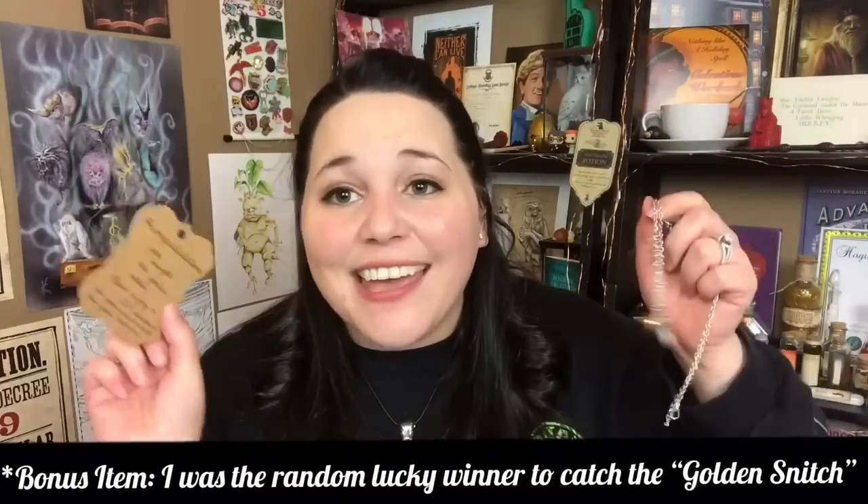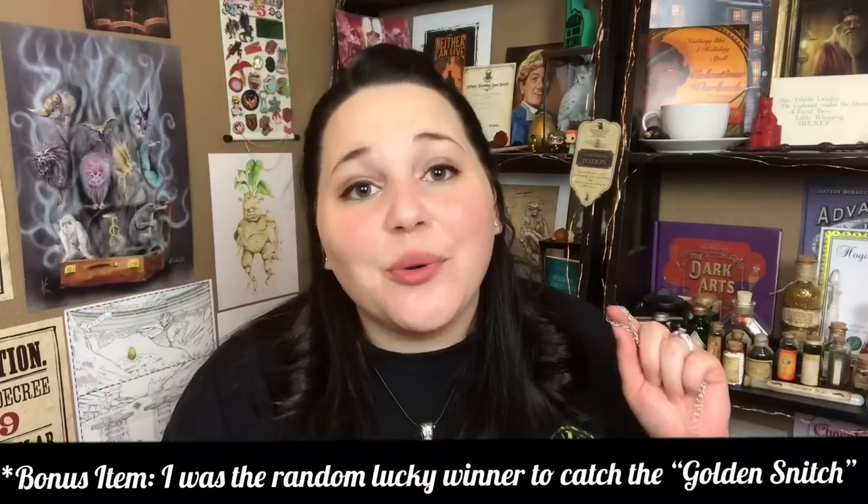Next we have a cute little gold pouch. It is a golden snitch necklace, and it came with a little card that says 'Congratulations, you caught the golden snitch,' along with a little discount code for their Year Two box. That is so cute. This is my favorite golden snitch necklace I've ever gotten because it is on a silver chain with silver wings — I personally prefer silver jewelry over gold, so I love that it's silver with just that touch of gold for the golden snitch.